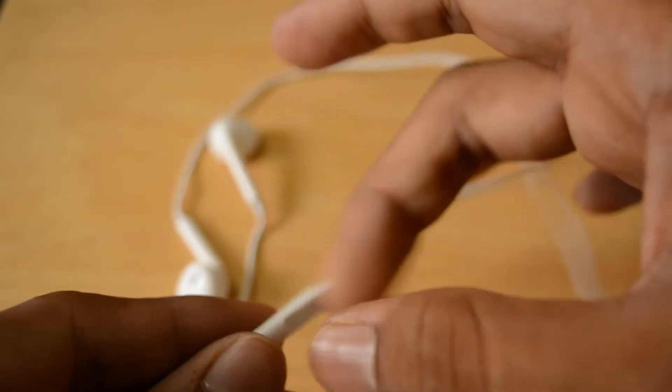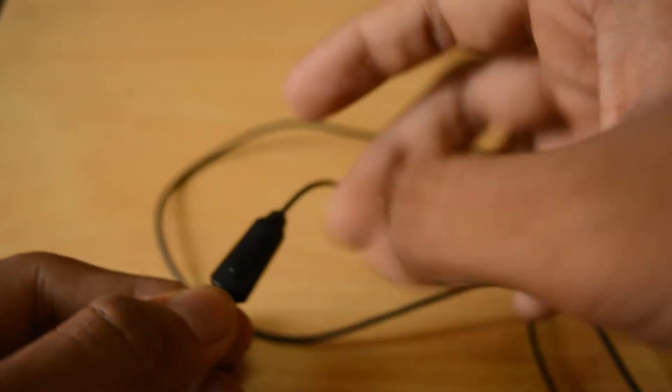The second thing earphones must have is good build quality, because we throw earphones around, they get tangled, and sometimes they break. The build quality of the Apple EarPods is really good as they seem to withstand a lot. I'm a little concerned about the Sennheiser earphones though, as the microphone area sounds and feels a little cheaply made — it doesn't feel like you paid for it or like a premium set of earphones.